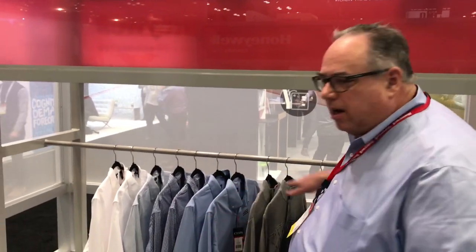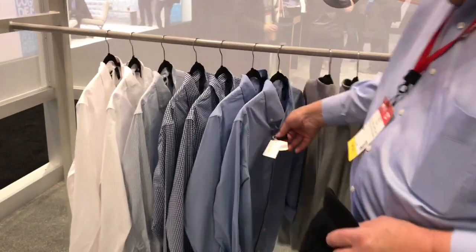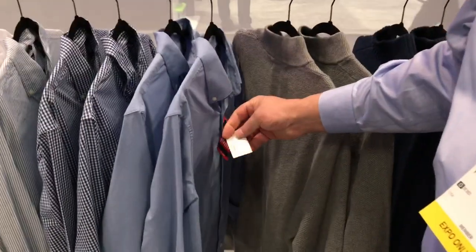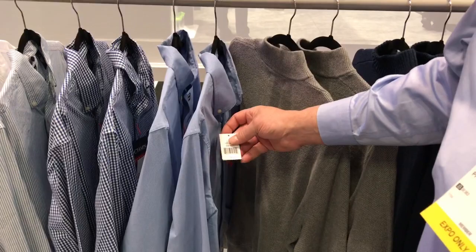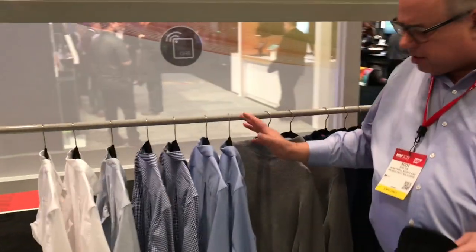Before we do our inventory count I want to talk a little bit about the tags. All of the soft good items in the store are tagged. Here's a shirt that has a hang tag, and inside of this hang tag is a device called an RFID inlay. It has a small chip in it. It adds three to five cents cost to the cost of goods of the garment, and it has not only the SKU information — the style and size information from the manufacturer — but also a unique serial number which allows me to distinguish between any two items even if they're identical in size, style, and make.